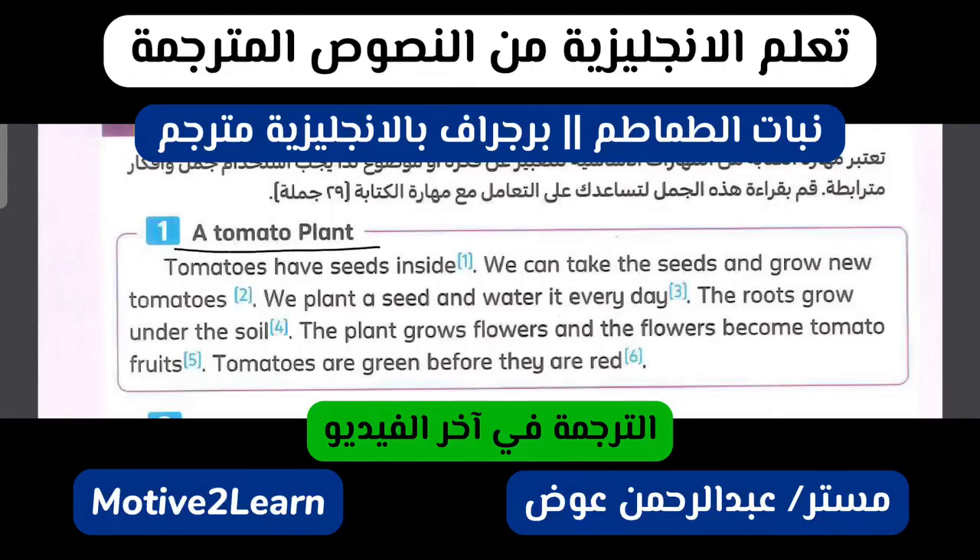A tomato plant. Tomatoes have seeds inside. We can take the seeds and grow new tomatoes.